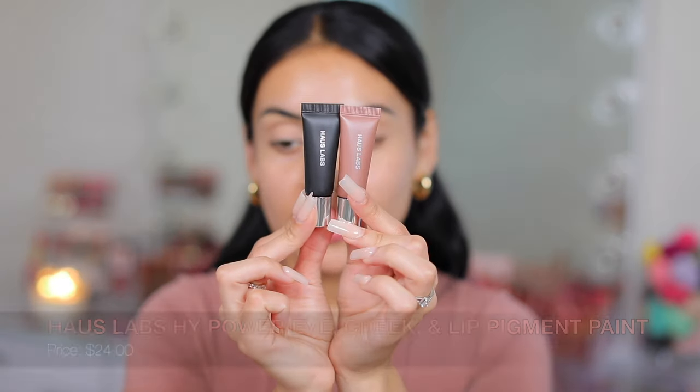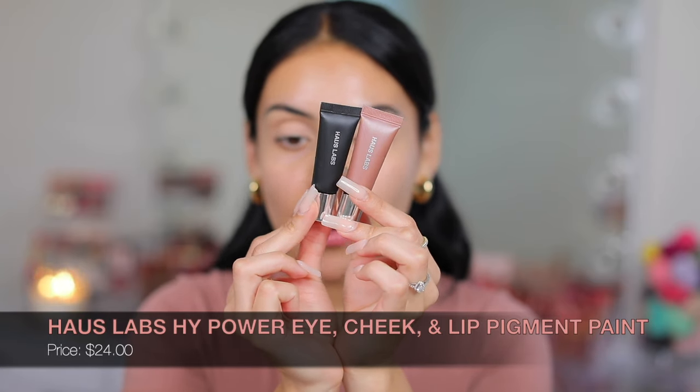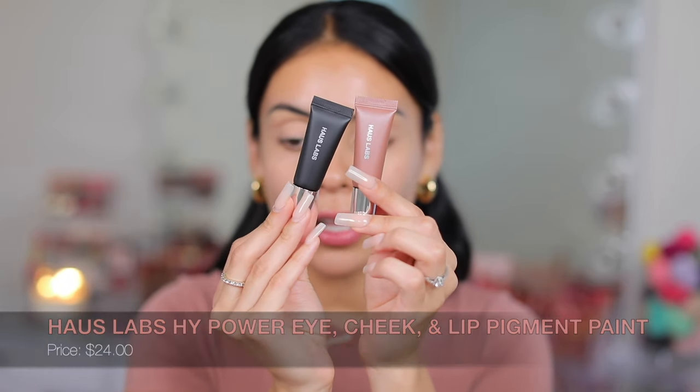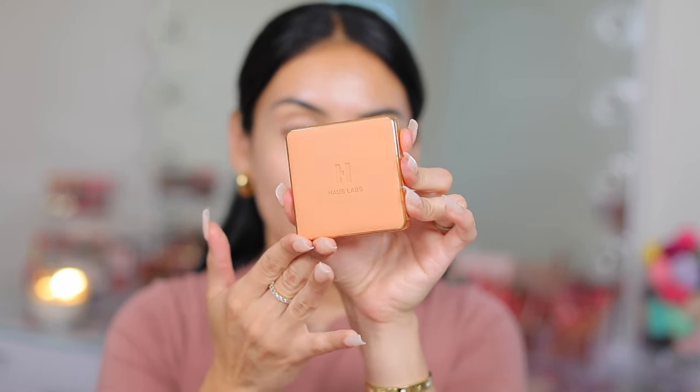Now for the eyes, I got these High Power Pigment Paints — I got a black one and a rose gold shimmer and we're going to try both. I'm going to use the black for liner and this rose gold color is going to go all over the lid, but I'm going to add a little transition in the crease using the Power Sculpt Velvet Bronzer in Medium Level 5.